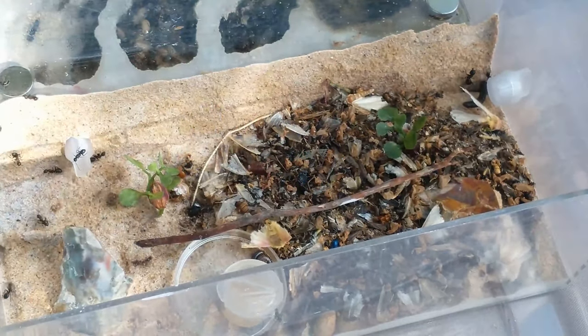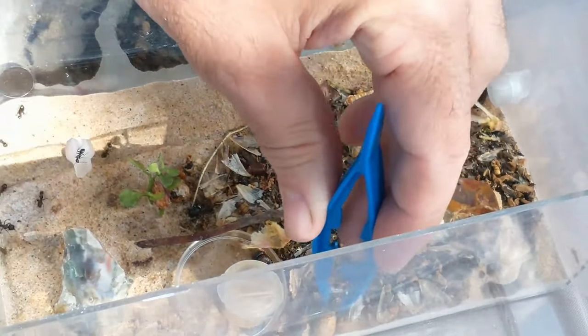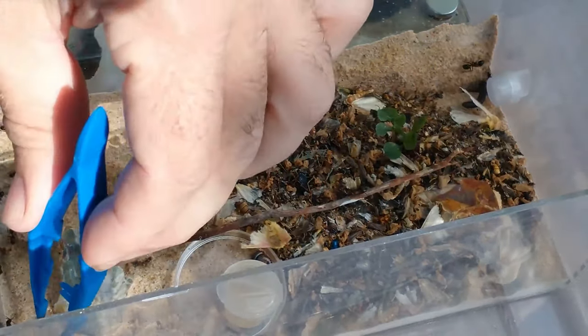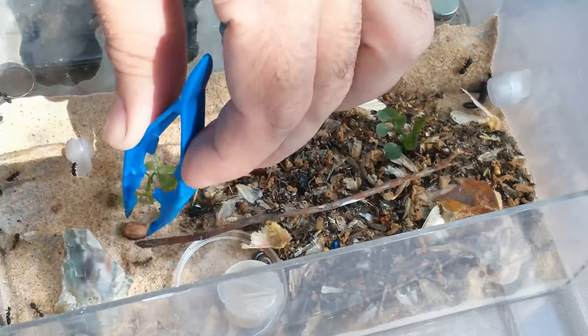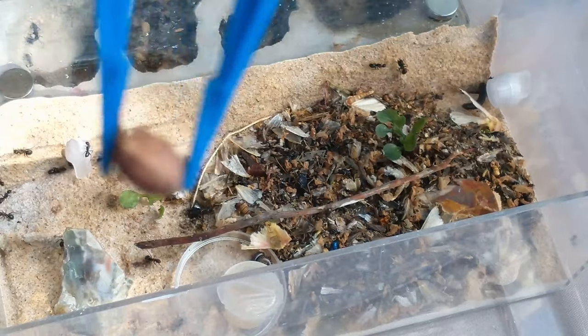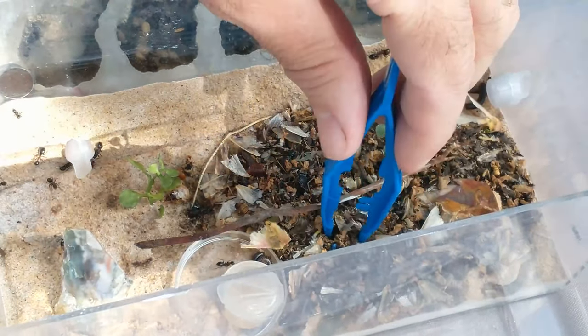And then we got our cherry seeds. We gave them three different cherries and they've hollowed them out. They eat all the meat and the skins. All these cherry seeds — they ate all the meat and the skins.